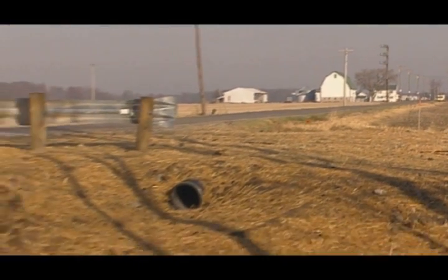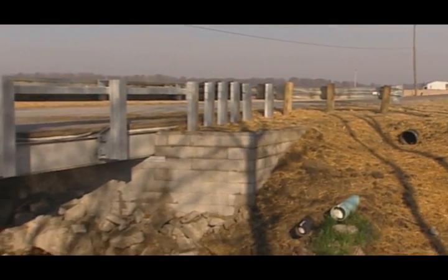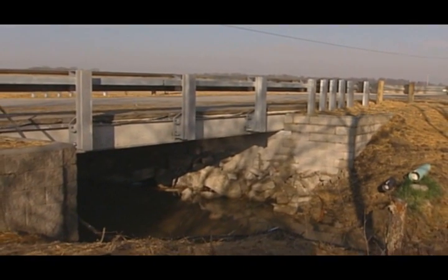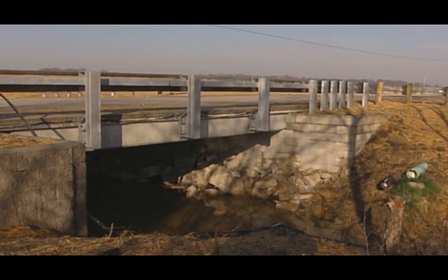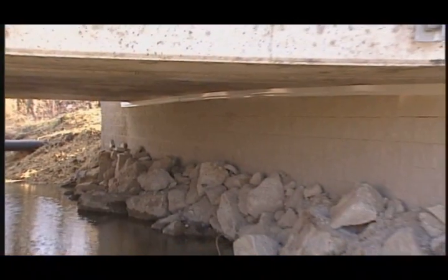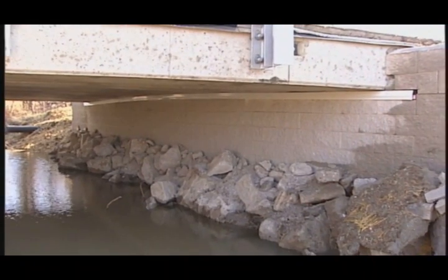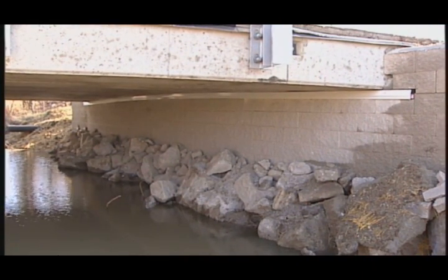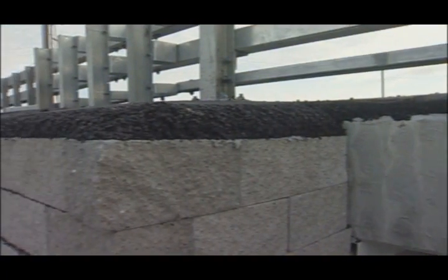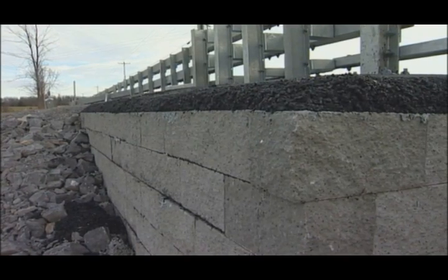How does the GRS IBS system work? The GRS IBS is supported by a Reinforced Soil Foundation, or RSF. The RSF is an economical, shallow foundation consisting of layers of geotextile and compacted fill. The GRS abutment, an integrated approach, is engineered to accommodate settlement, allowing for a smooth transition from the bridge onto the roadway.